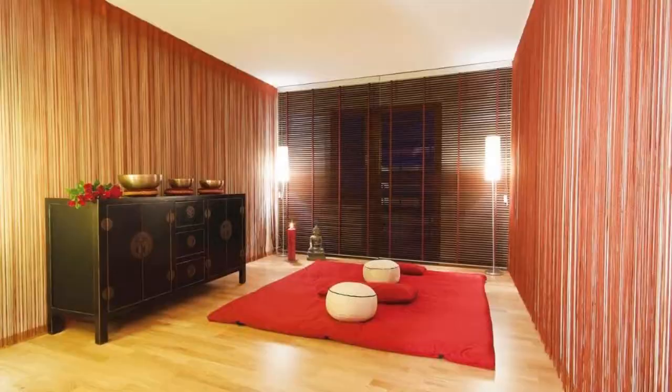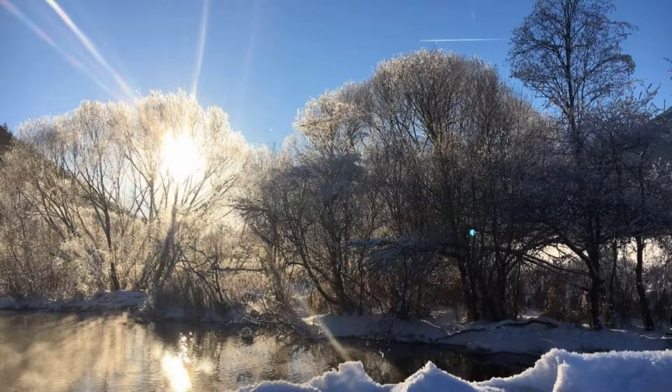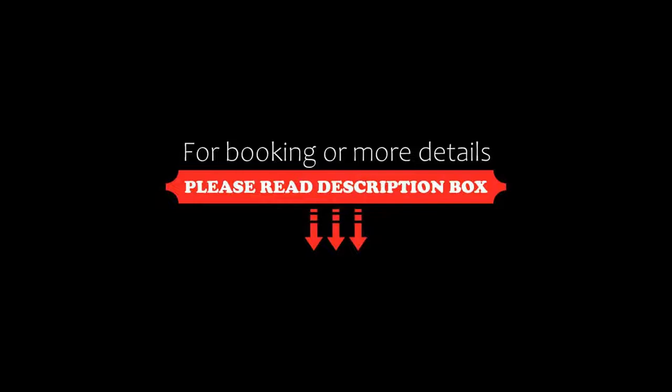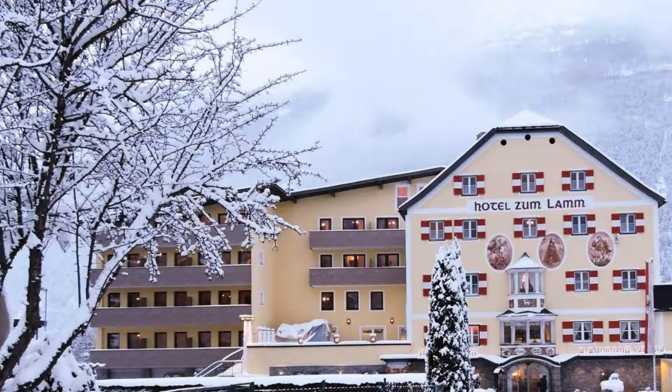Its review rating is 8.2, which is very good. The check-in time of this hotel is 2 pm and the check-out time is 11 am.